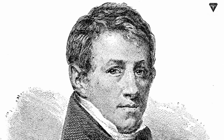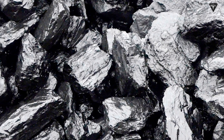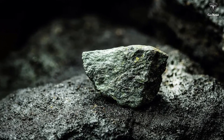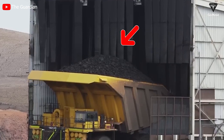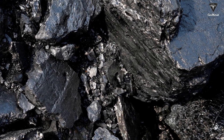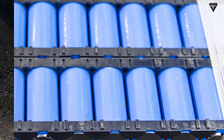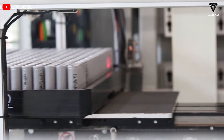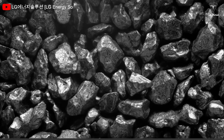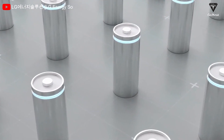Davies' groundbreaking revelation concerning the conductive attributes of graphite marked a seminal moment in scientific discovery, thrusting graphite into the limelight as a versatile contender for electronic and scientific applications. However, despite its promising potential, graphite did not immediately ascend to widespread popularity as certain limitations impeded its integration into battery packs during that era. A pivotal juncture in the graphite narrative occurred with the advent of lithium-ion battery development in the 1970s, where graphite found renewed relevance as a favored medium for lithium storage in the anode, owing to its exceptional lithium retention capacity.